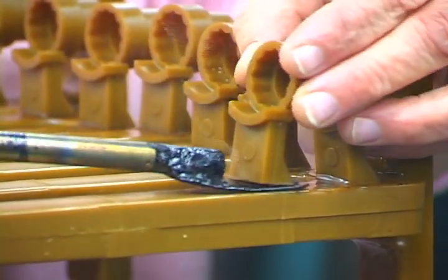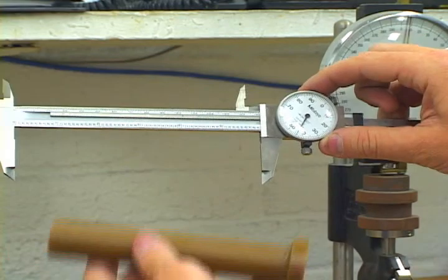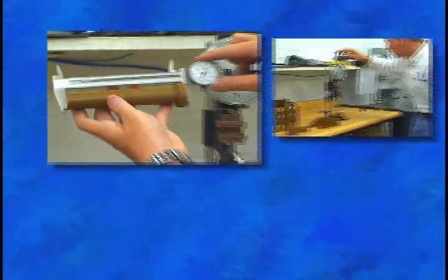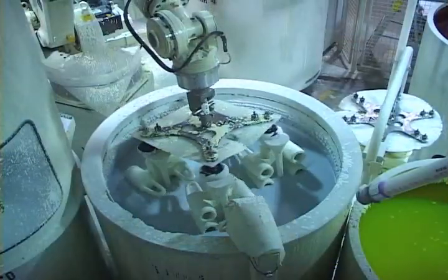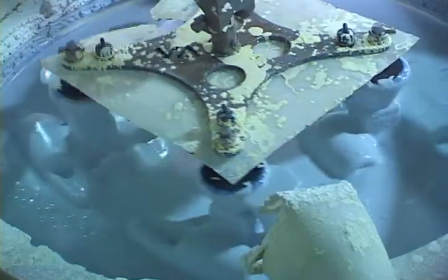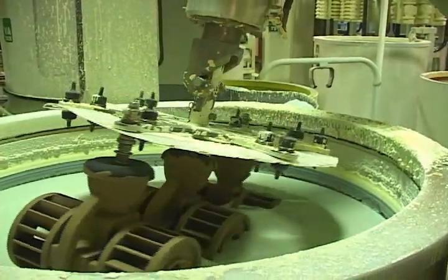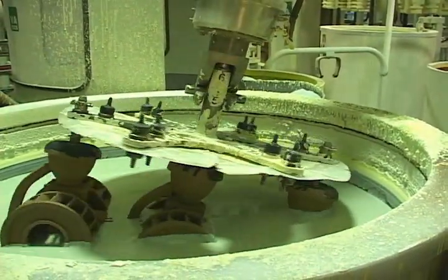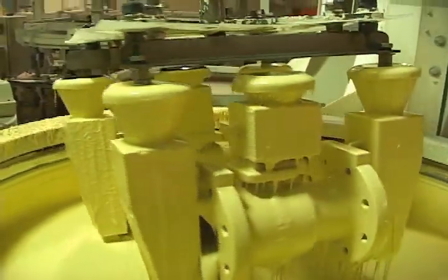We currently run a non-filled wax and reclaim our own wax in-house. We complete all testing in-house in our own lab, to include softening point, penetration, and ring and ball testing. Moving to the dip operation, I'm responsible for all of the ceramic slurry testing — from viscosity to SiO2 testing to pH of the slurry — all performed to maintain slurry stability.